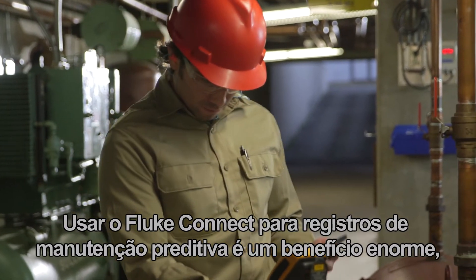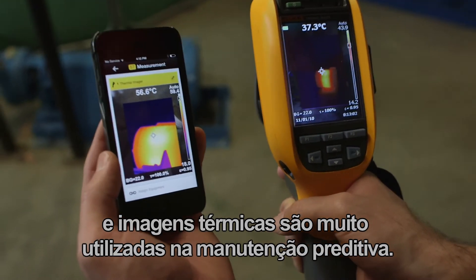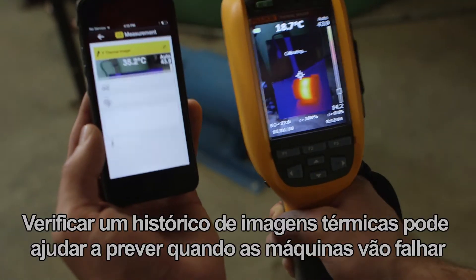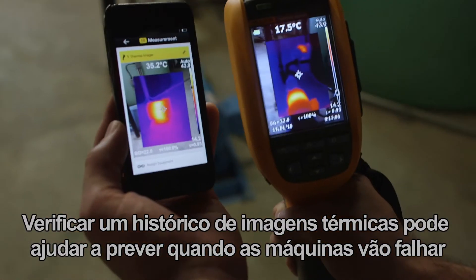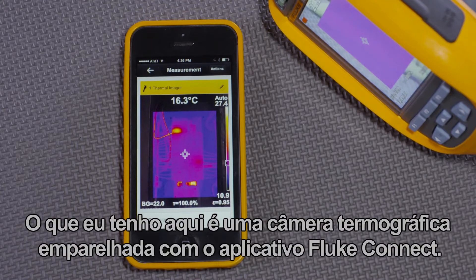Using Fluke Connect for predictive maintenance records is a huge benefit, and thermal imaging is used a lot in predictive maintenance. Looking at a history of thermal images can help predict when machines are going to fail. What I have here is a thermal imager paired with the Fluke Connect app.